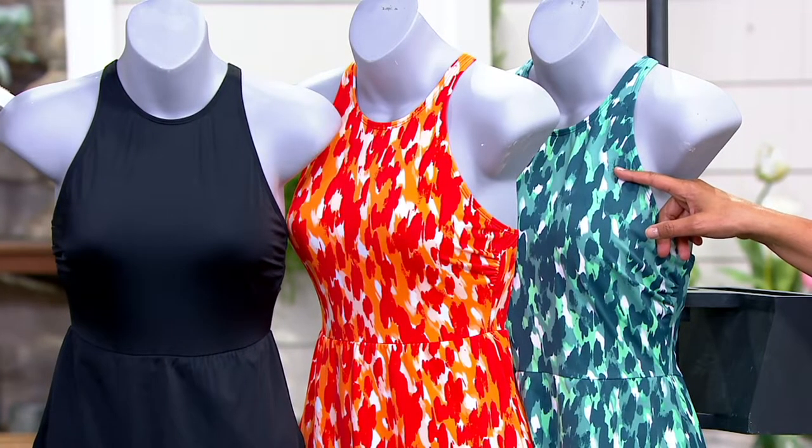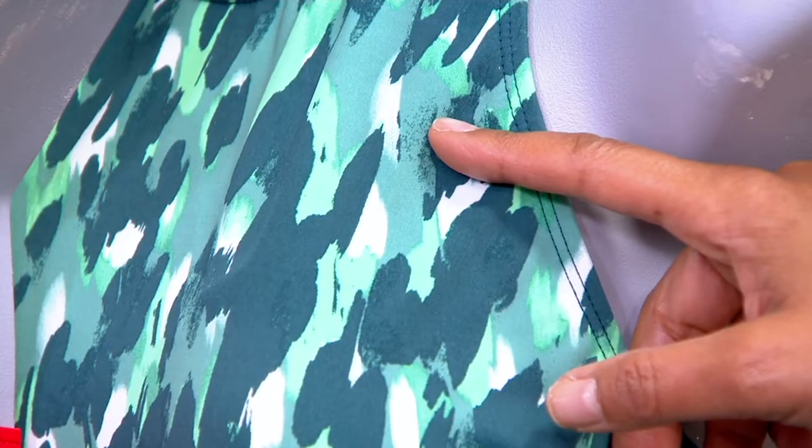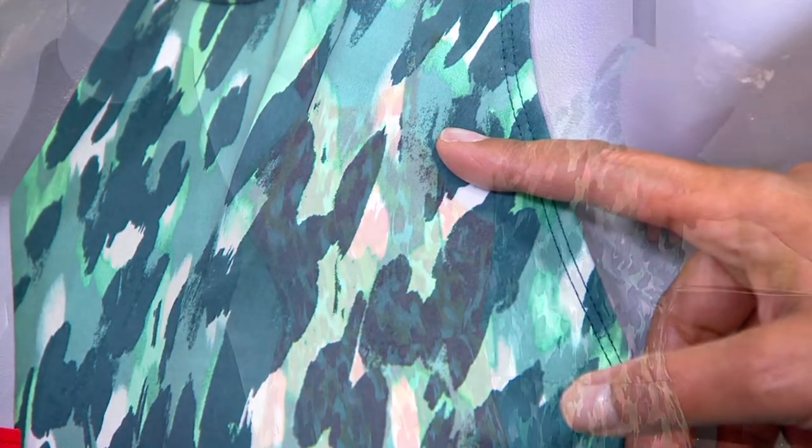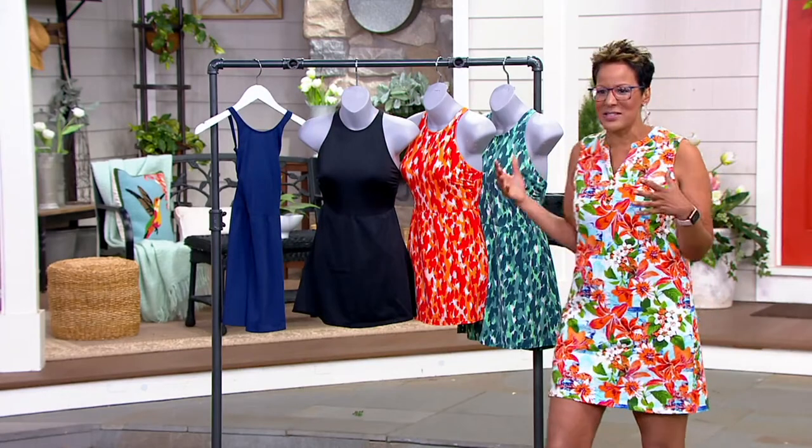The easy pay on this goes away at the end of the day. This is brand new today and it's $7 off our regular price at $59.98. Sizing is 2 through 32. And I'm going to bring in Jamie Hess to help us learn a little bit about Zuda and also how to size.